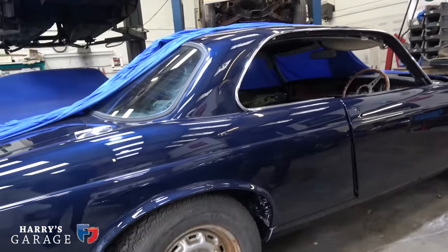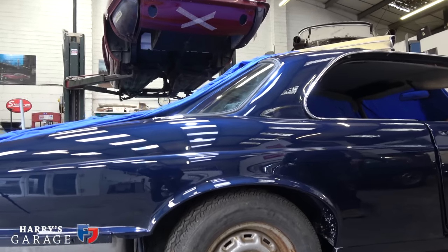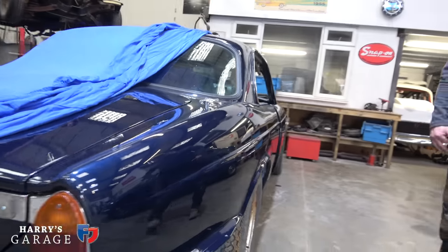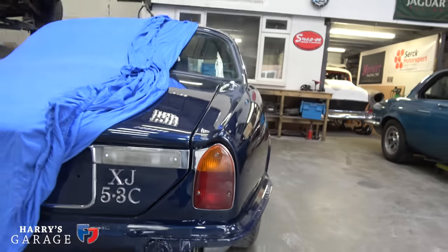That's a lovely colour. It's not a standard colour either — this is Jaguar Indigo Blue, from around 2020. Sadly the lighting here doesn't do it justice, but when the light catches it on the curves it's just stunning.